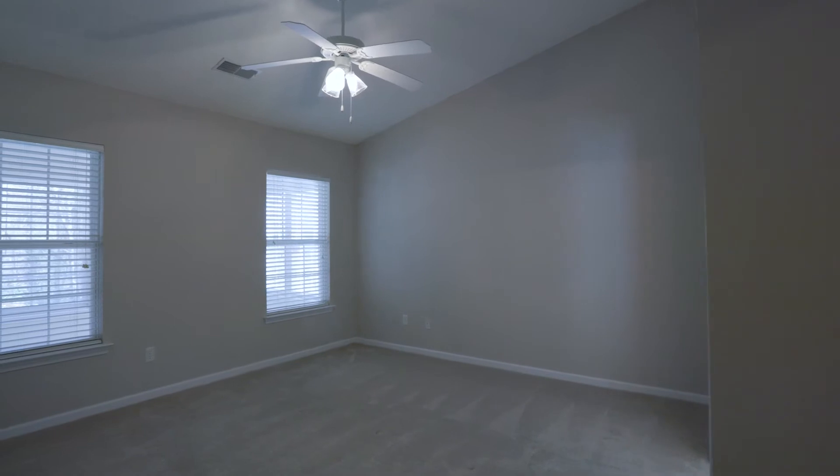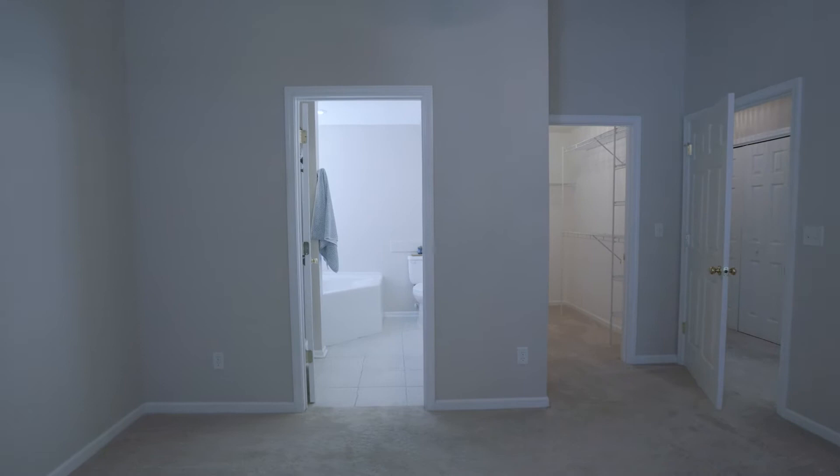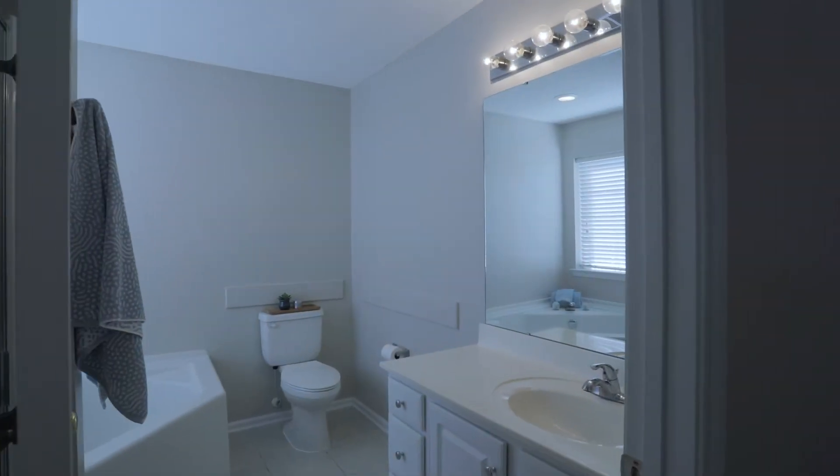The oversized owner's suite features a vaulted ceiling. Every bedroom has ceiling fans. The owner's suite also features a walk-in closet, a separate shower, and a garden tub.